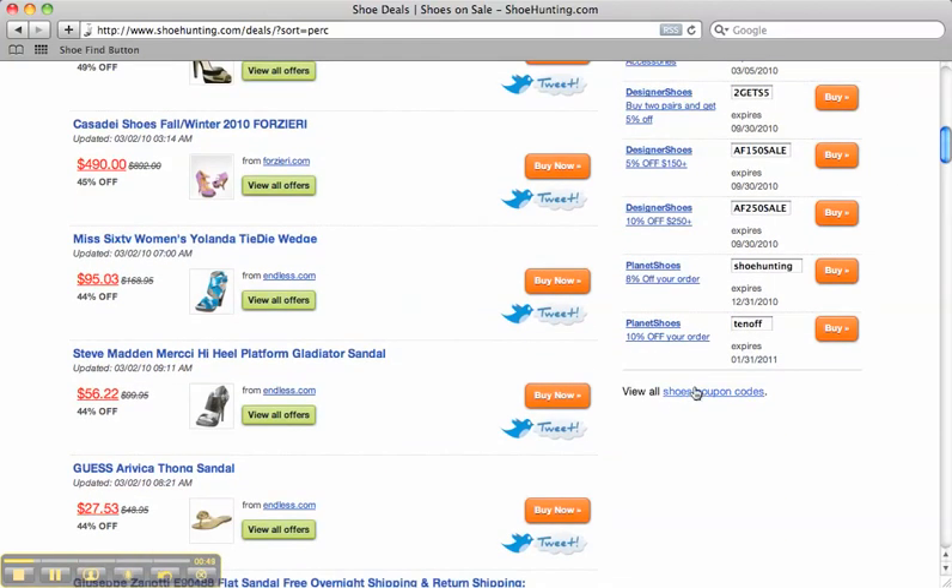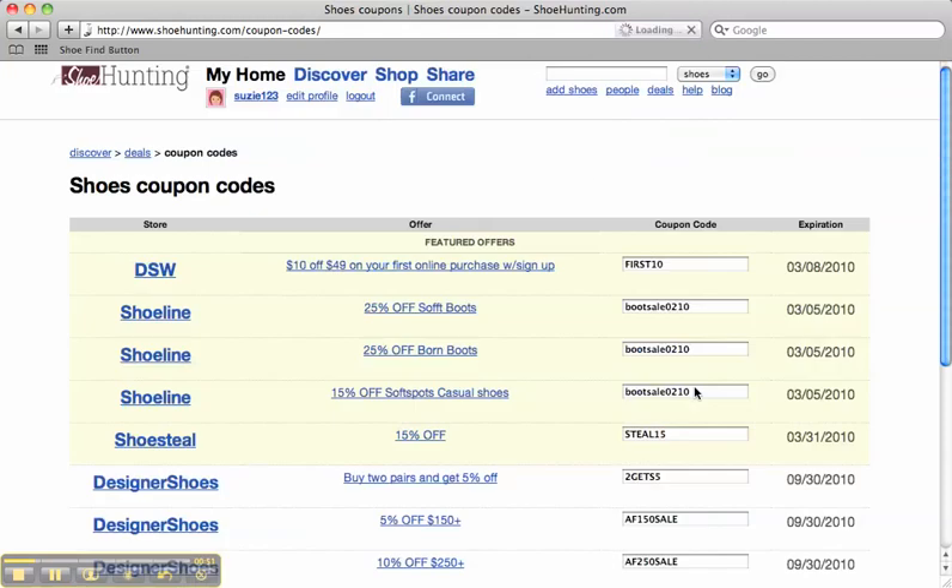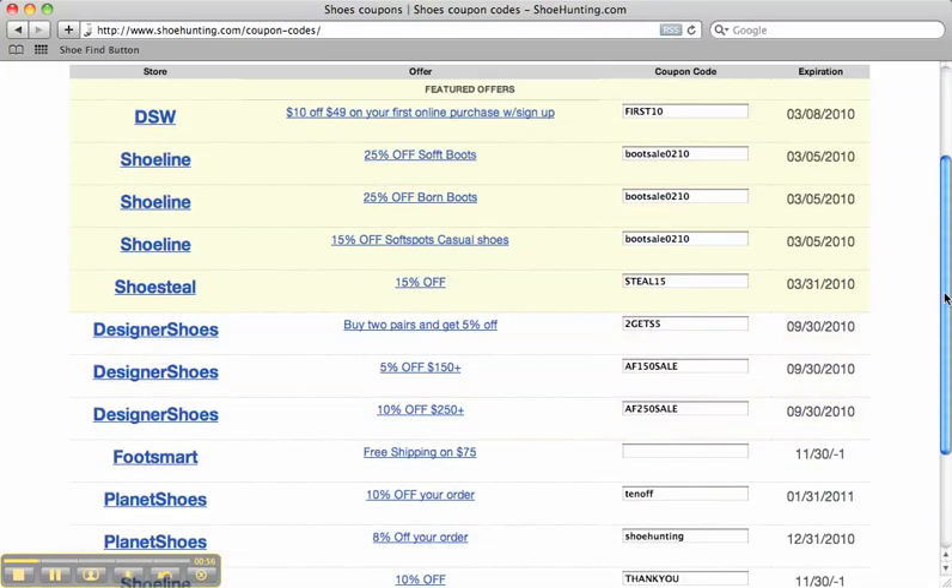To see all of our shoe coupon codes, you need to click this link down here. That'll take you to our coupon codes page where you can take advantage of all the great coupons we have to offer.